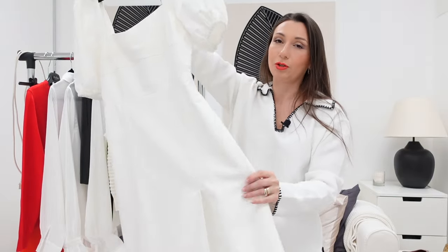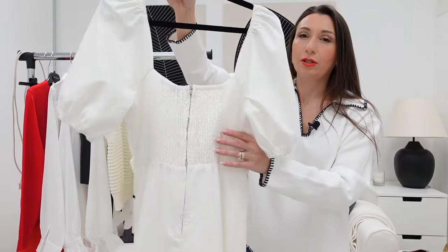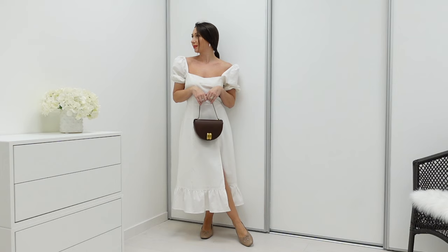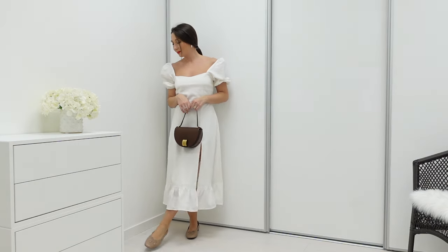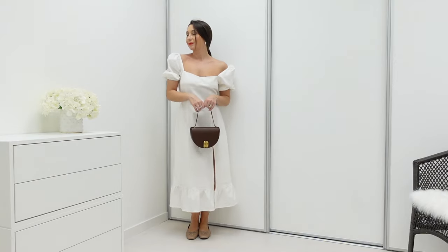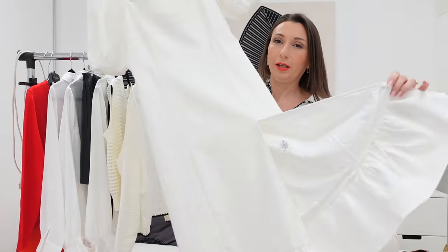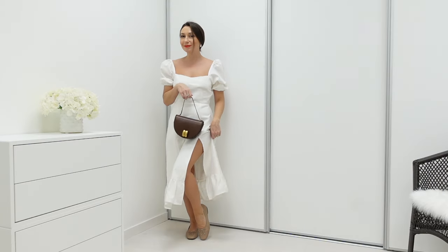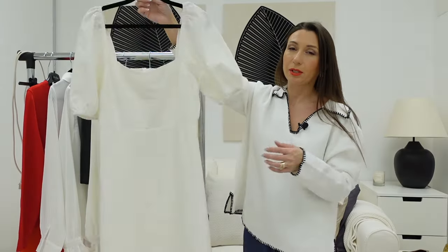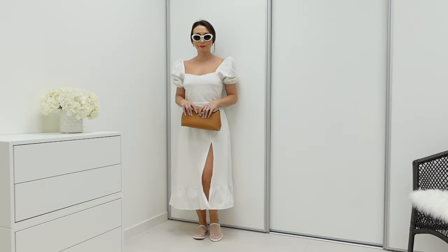I'm waiting to wear this dress on vacation or here in summer — it's beautiful. Look at the back detail: it stretches so it fits close to your body. I took a small rather than an extra small because I think pieces look better when they're not too tight. There's an opening here. The dress is linen and cotton — a breathable material, perfect for summer.